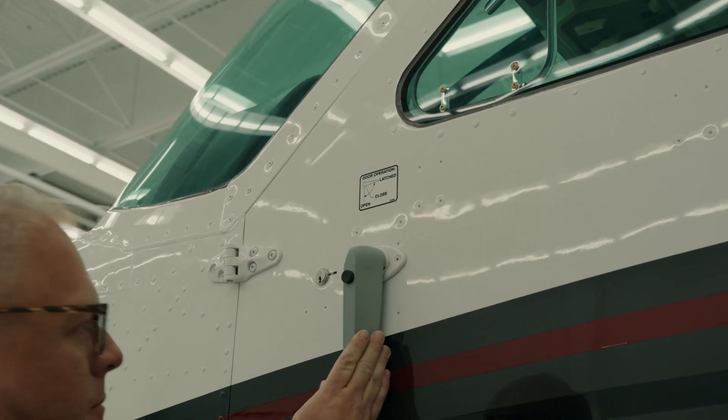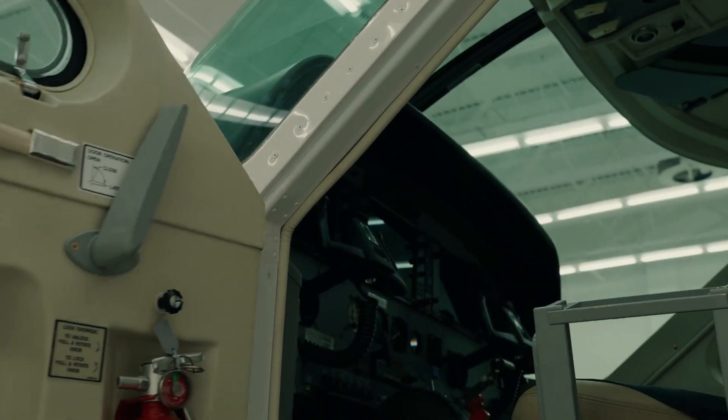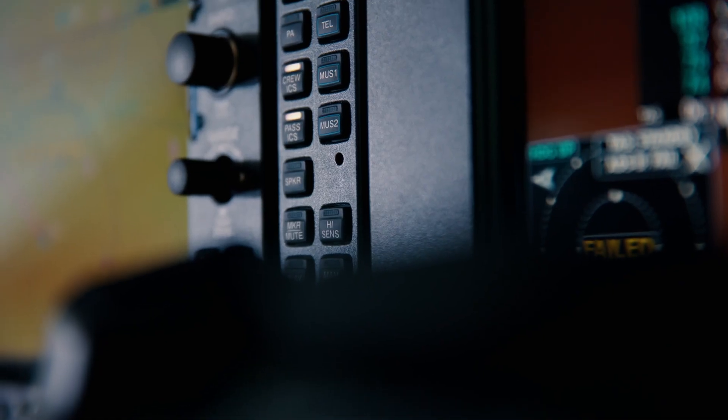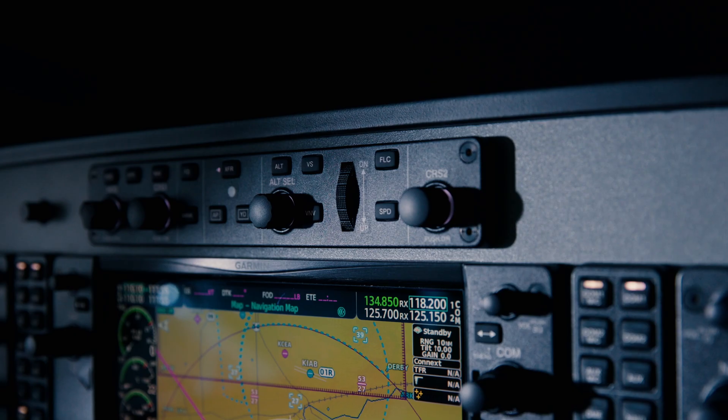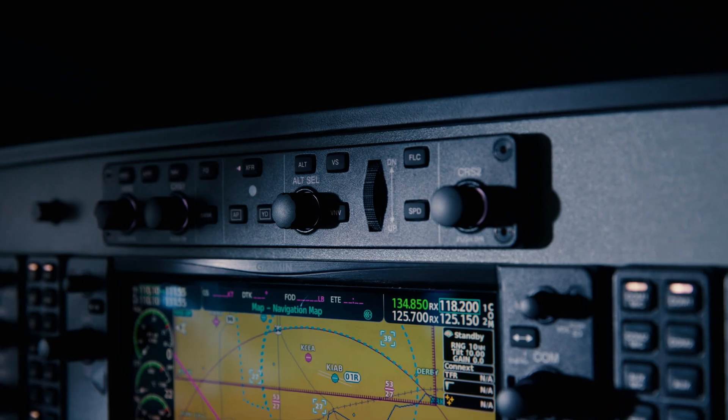As a demonstration pilot here at Textron Aviation, I get the opportunity to fly the Caravan all over the world. One of the things I appreciate about the Caravan is its simple design in the cockpit — single pilot operations with simple systems, simple switches, and redundant systems.